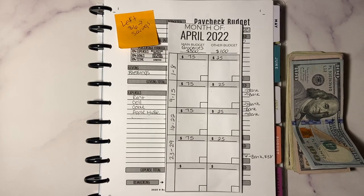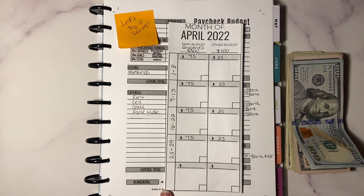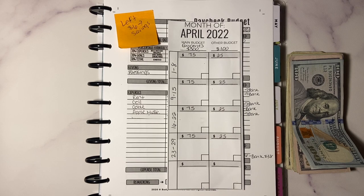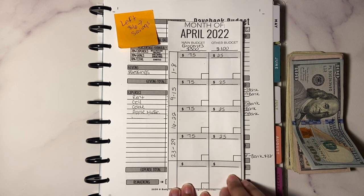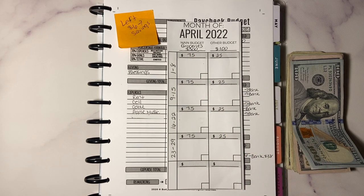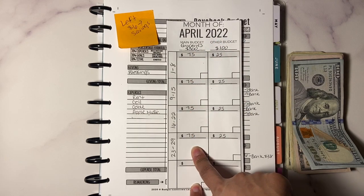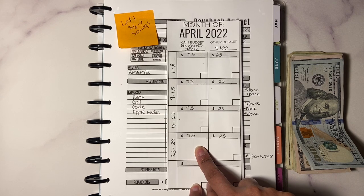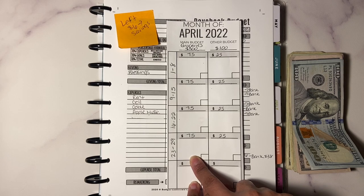You can go to Jordan Page's website and print the sheet for free. I'm using the clear zip pouches later, but right now I'm just trying it like this. It says the month of April 2022. My main budget is groceries. There's technically a week of five but I broke it down into four weeks — if I'm doing this wrong, let me know in the comments. Groceries is $300 divided by four weeks, so $75 a week.